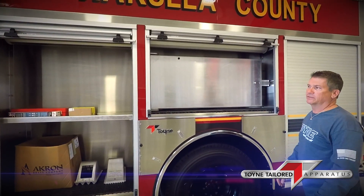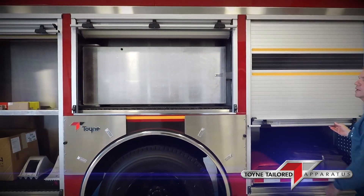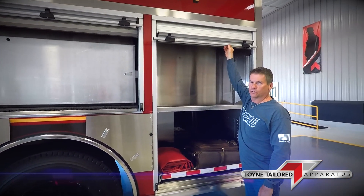It comes with a 20-year warranty, a 10-year paint warranty, and a 10-year plumbing warranty. This truck also comes with a 2-year bumper-to-bumper warranty, as all towing products do.